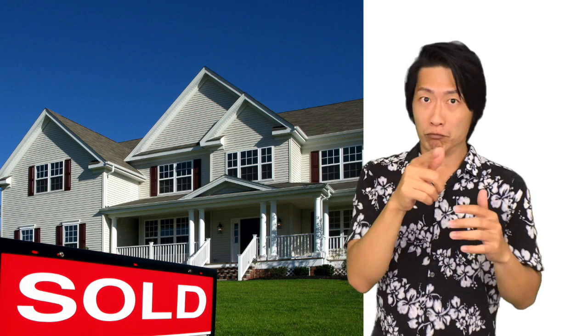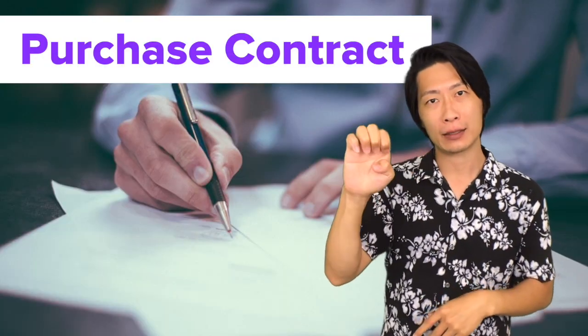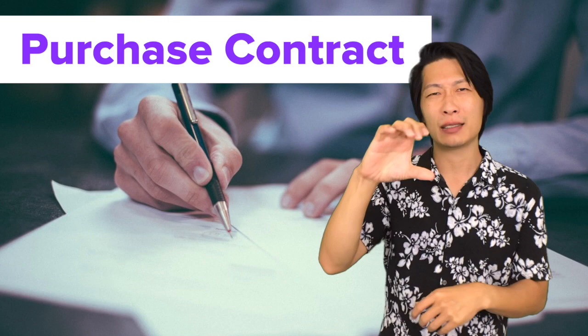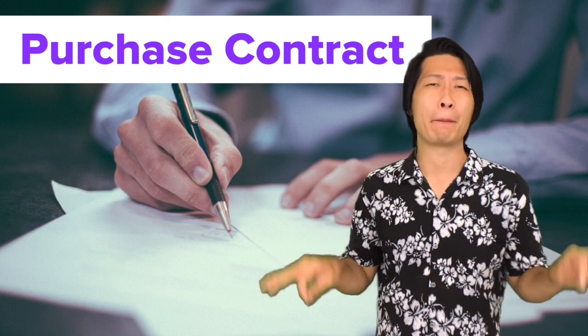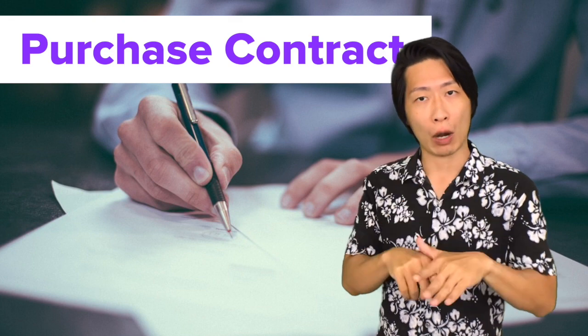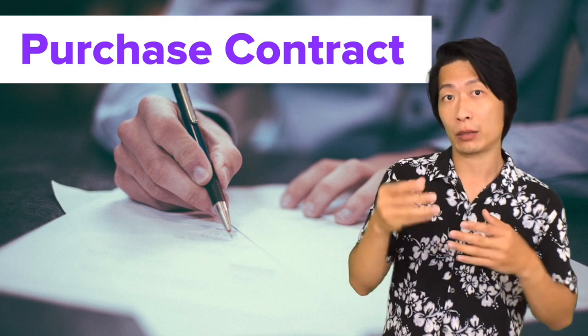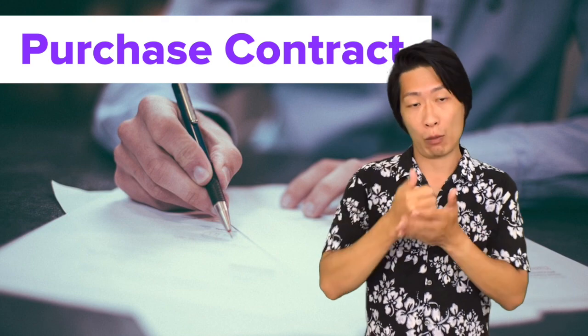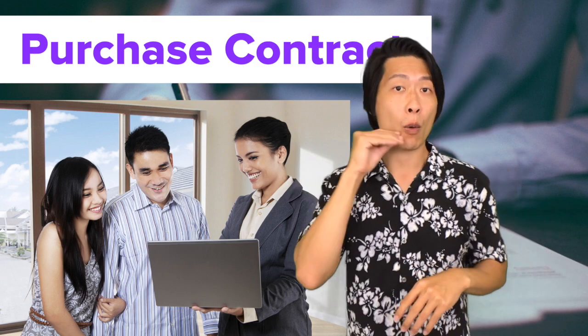After you've decided on the homes you absolutely love and want to buy, the next step is to write up an offer, which is called a purchase contract. There are going to be many different forms to sign, but this is the most important contract because it starts the process of your home buying. As your buyer's agent, I will write up this purchase contract and send it to the seller's agent.